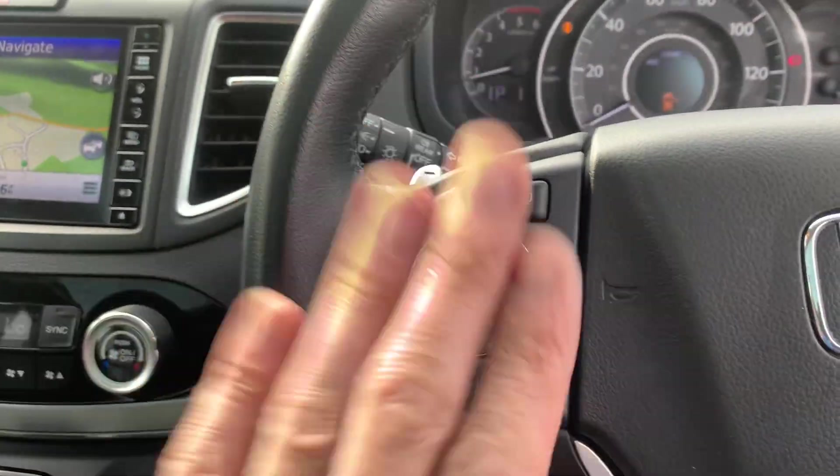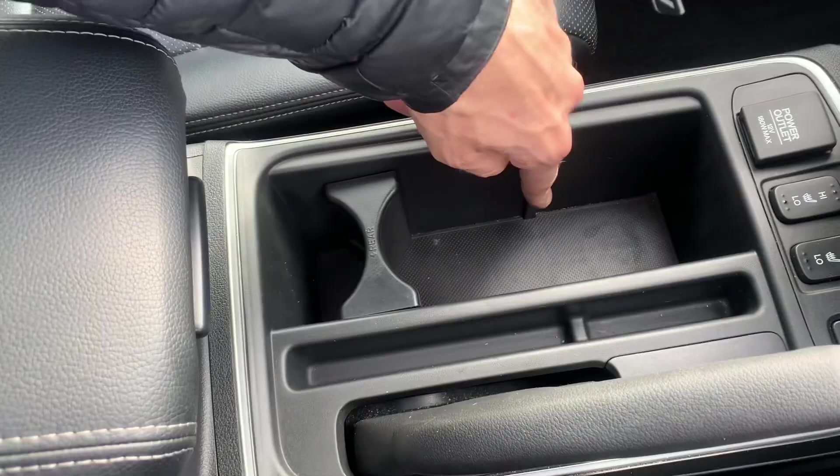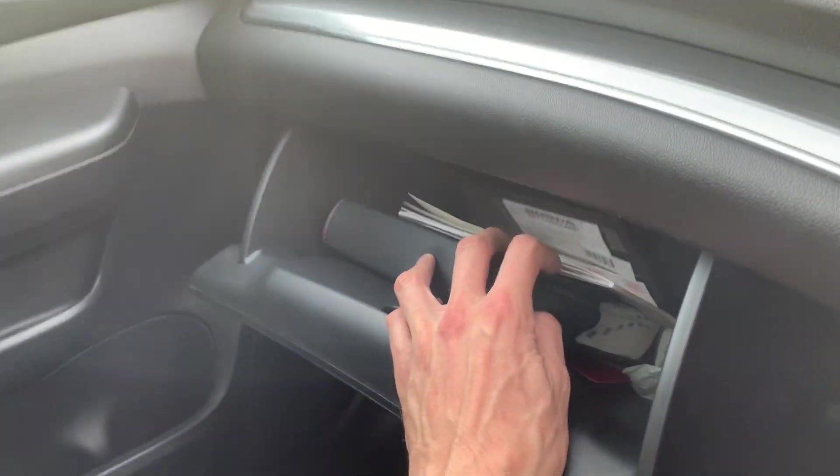Cruise control and all the audio controls on the steering wheel. All the leather's in lovely condition and you've got a split cup holder that pulls out. There are nice big door pockets and a big glove box with the full book pack, manual, service book, and locking wheel nuts — it's all there and present.